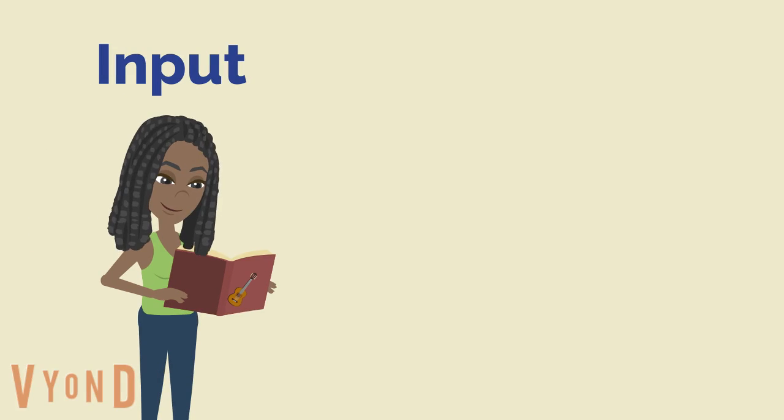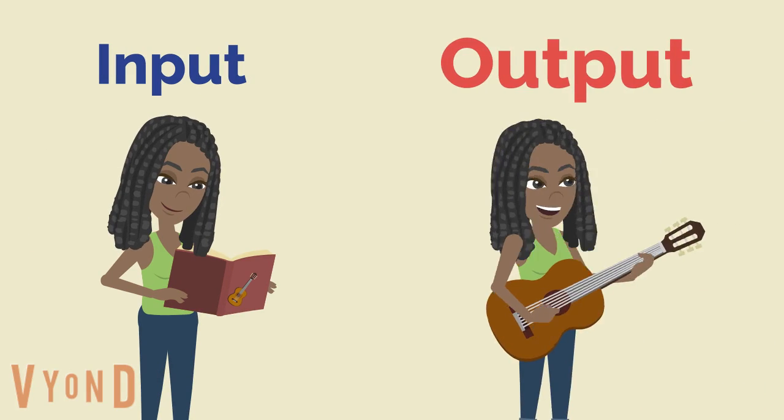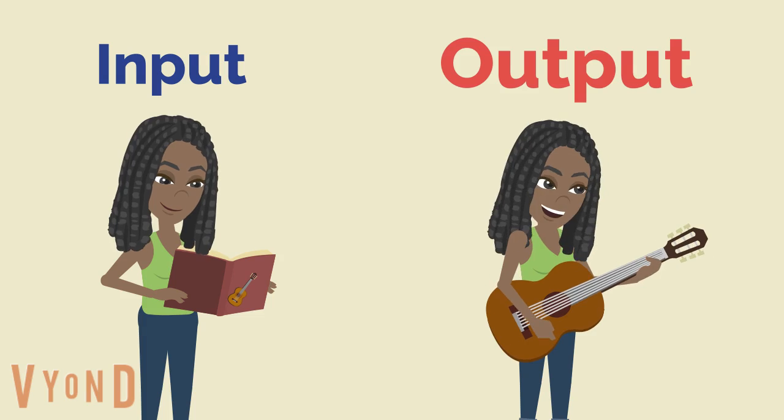As I always tell my students, output is very important. You've got to output what you've learned by writing, typing, and also saying it out loud.